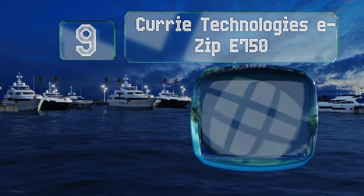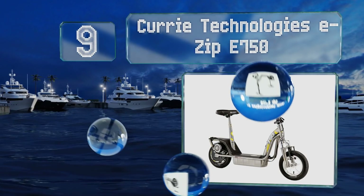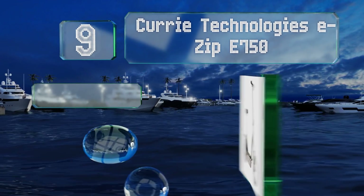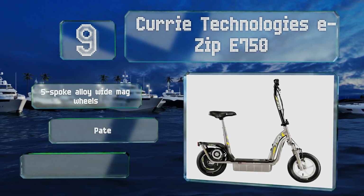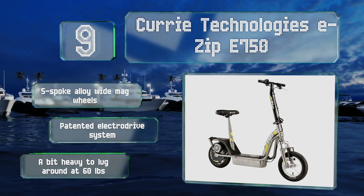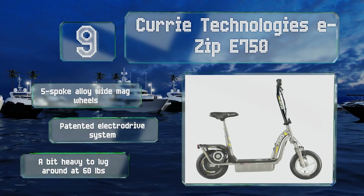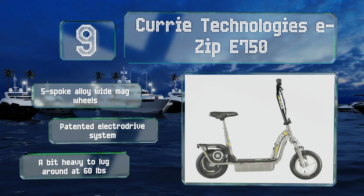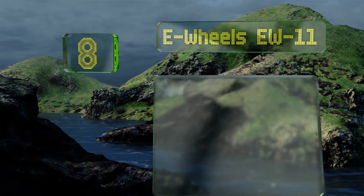At number nine, whether you choose to stand on the deck or take a load off on the removable seat, the foldable Currie Technologies eZip E750 makes short work of distances between classes, jobs, shopping centers, and transit hubs, covering as many as 12 miles before needing a recharge. It comes with five-spoke alloy wide mag wheels and a patented ElectroDrive system, but it's a bit heavy to lug around at 60 pounds.